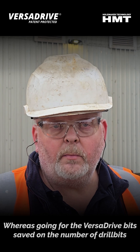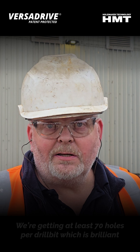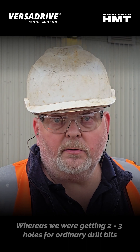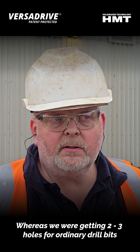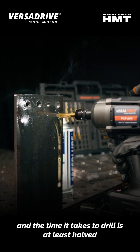Whereas going to the VersaDrive bits, we saved on a number of drills. We're getting at least seven holes in the drill bit, which is brilliant. Whereas we were getting two to three to four drill bits. And the time it takes to drill is at least half.